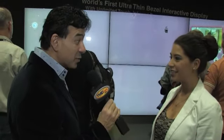Fantastic. Is there anything else we should know? If you have any other questions, just go to the website — Multitouch.com. Thank you so much.